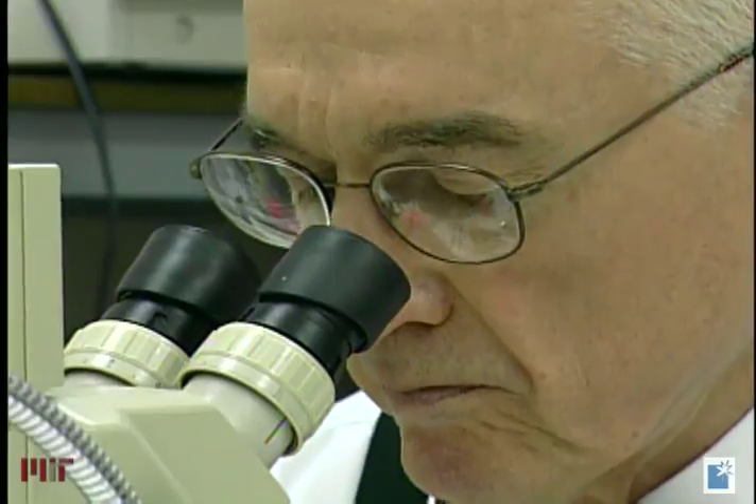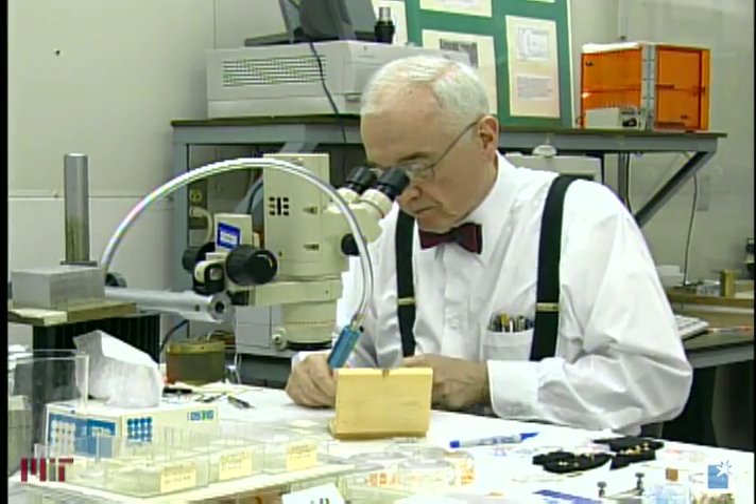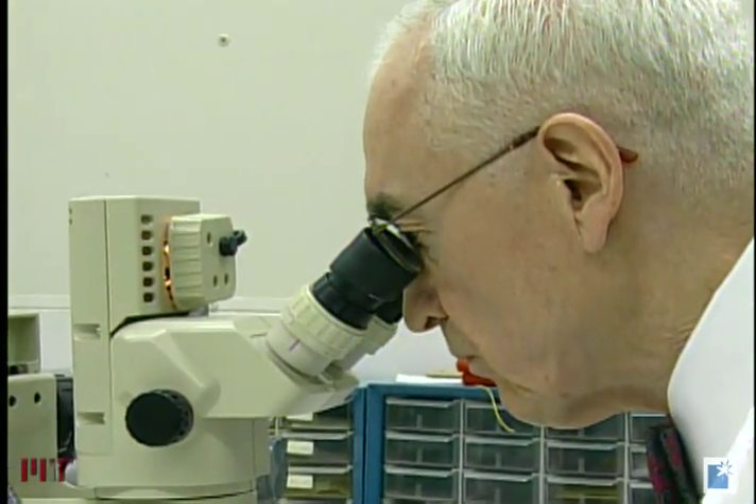Holignac knew that semiconductors could emit light. But while other researchers focused on infrared wavelengths, Holignac looked at the problem from a different angle. I wanted to work in the visible spectrum where the human eye sees, and everybody else was working in the infrared.